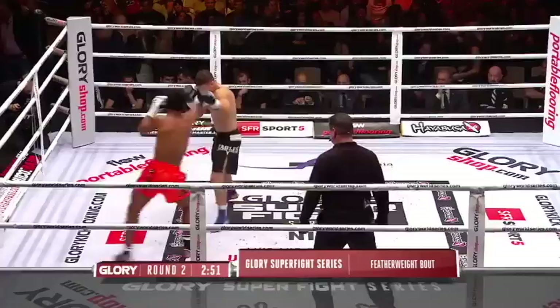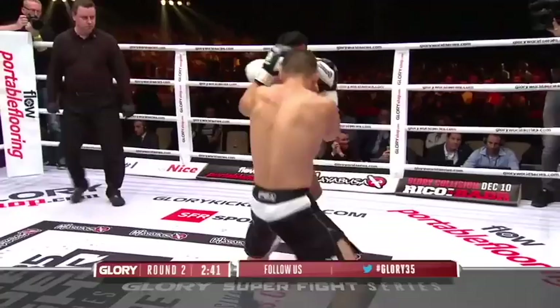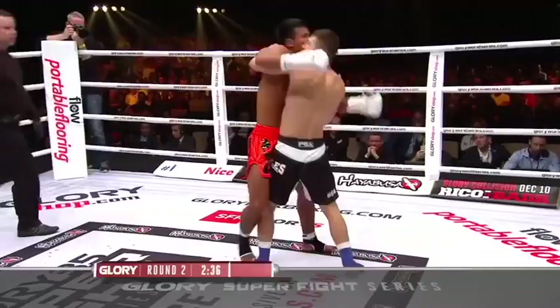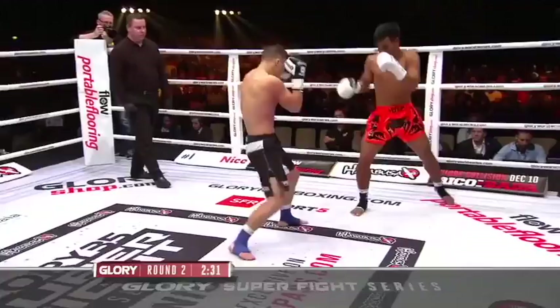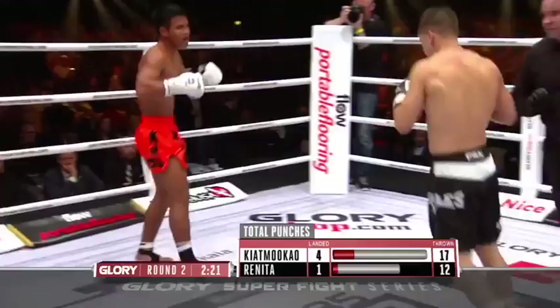Let's see what adjustments Renita has made. I'm sure his corner was telling him to be a little bit more active — just like that. The echo of those kicks throughout the arena here in Nice is incredible; you can see the damage on his body. Once he gets inside, he can't get pushed back away. If he's going to take a shot like that, you have to stay in — don't stop, put another two or three combinations together. There are the punches finally landing there for Renita.